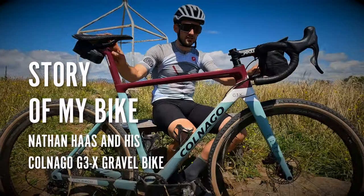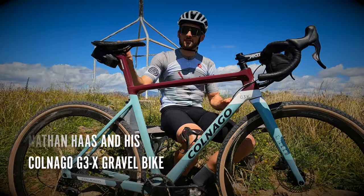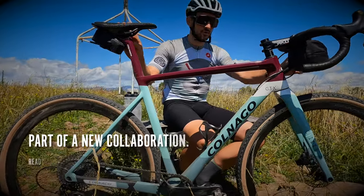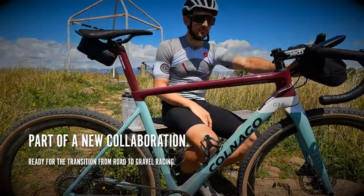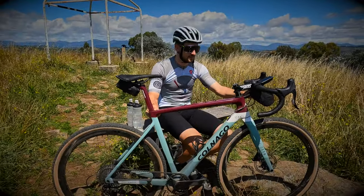So this is my new Colnago G3X. This was a really fun collaboration with them designing all the color palettes and actually coming up with this — this is the color for my first bike for the season. We're going to be mixing it up throughout the year, but this is the first one.